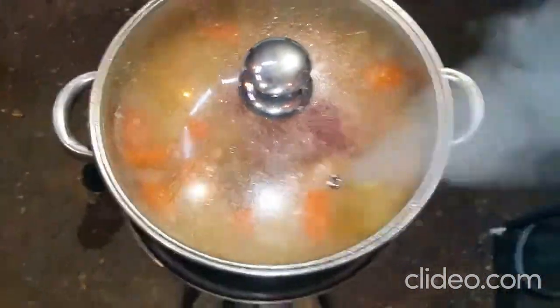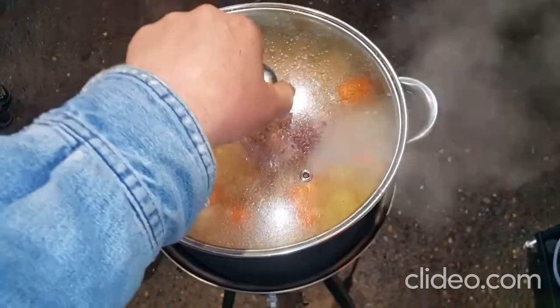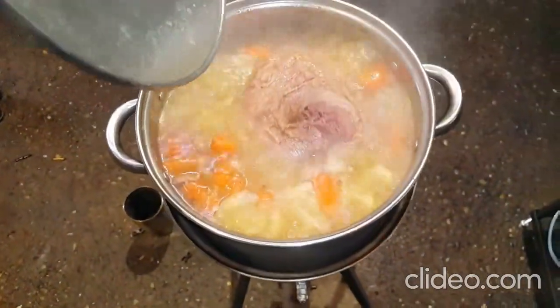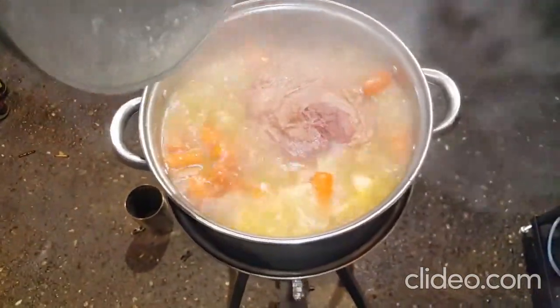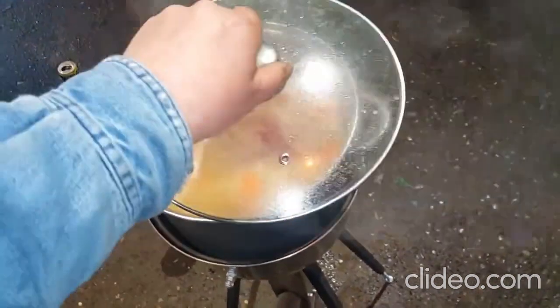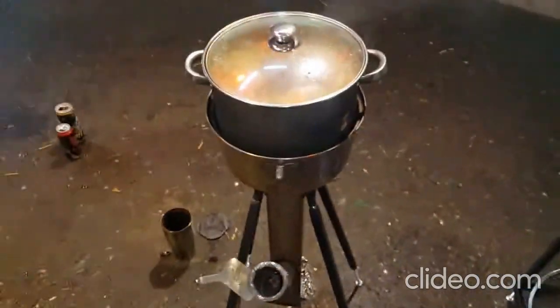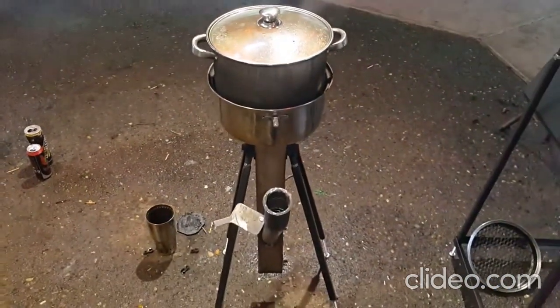It's a two-gallon pot. Corned beef and cabbage. Maybe two quarts of pellets cooked that for the last three or four hours.